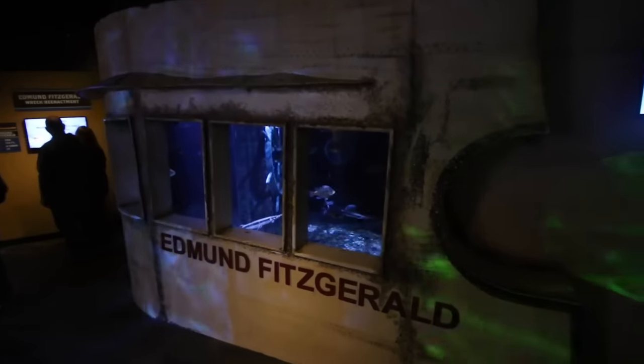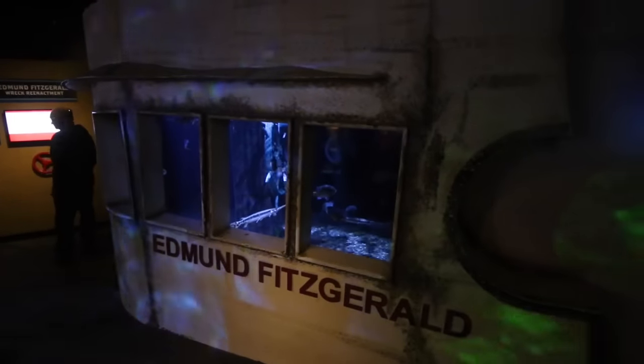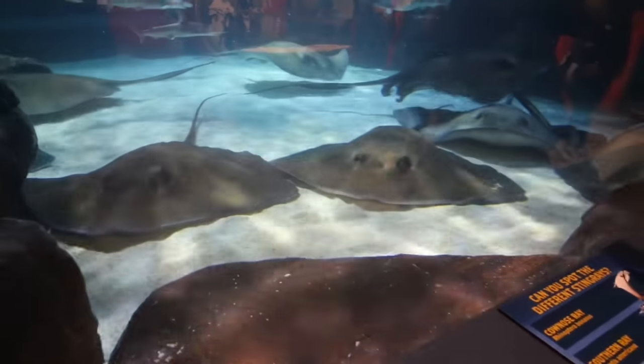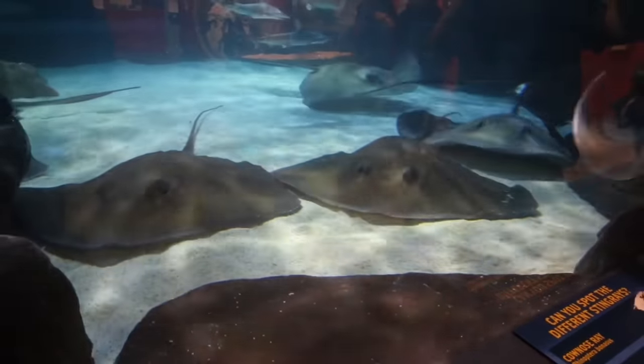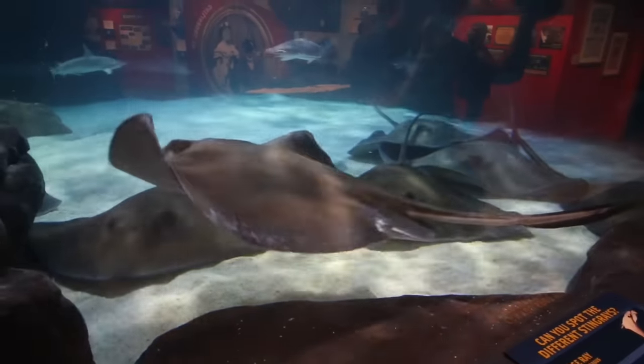A recreation of the Edmund Fitzgerald down here — you can see what happened. Look into the windows there — completely submerged in every possible way. These stingrays are no joke. They're probably like four feet wide, and that's not even including the tail. It's hard to get the perspective, but these things are huge.